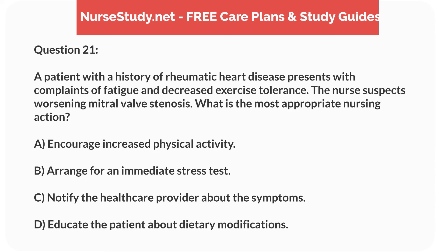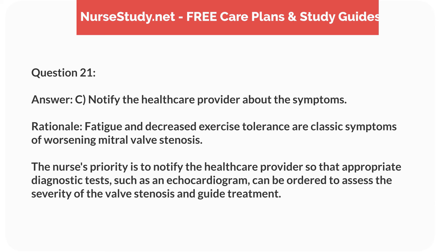Question 21. A patient with a history of rheumatic heart disease presents with fatigue and decreased exercise tolerance. The nurse suspects worsening mitral valve stenosis. What is the most appropriate nursing action? Answer: C. Notify the healthcare provider about the symptoms. Rationale: Fatigue and decreased exercise tolerance are classic symptoms of worsening mitral valve stenosis. The nurse's priority is to notify the healthcare provider so that appropriate diagnostic tests, such as an echocardiogram, can be ordered to assess severity and guide treatment.